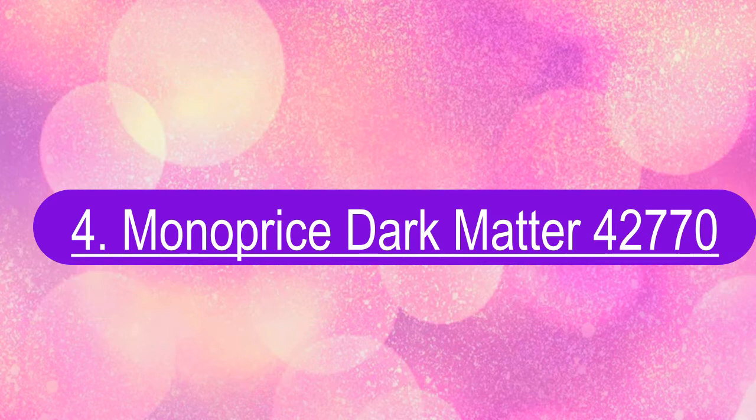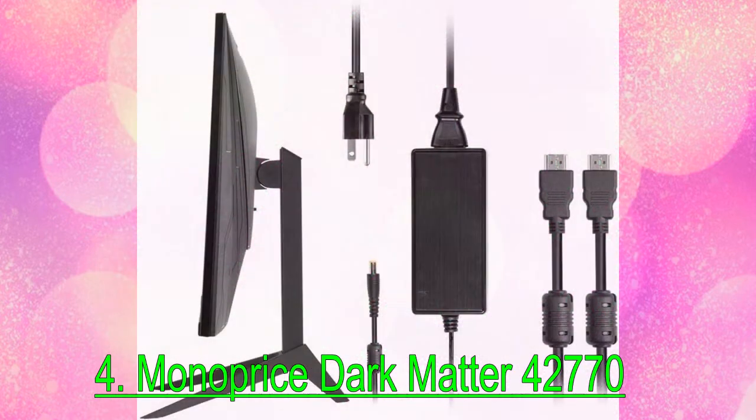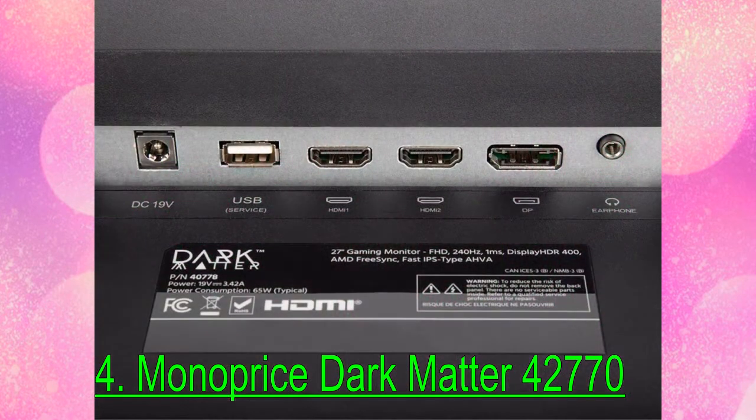Number 4: Monoprice Dark Matter 42770. With a price tag of around $250, the Monoprice Dark Matter 42770 is an easy-to-recommend 1080p gaming monitor with a wide color gamut, excellent contrast ratio for an IPS display, and solid build quality. At this price, you're getting a relatively bare-bones monitor, but Monoprice spent its time throwing in the features that matter most to gamers on a budget.